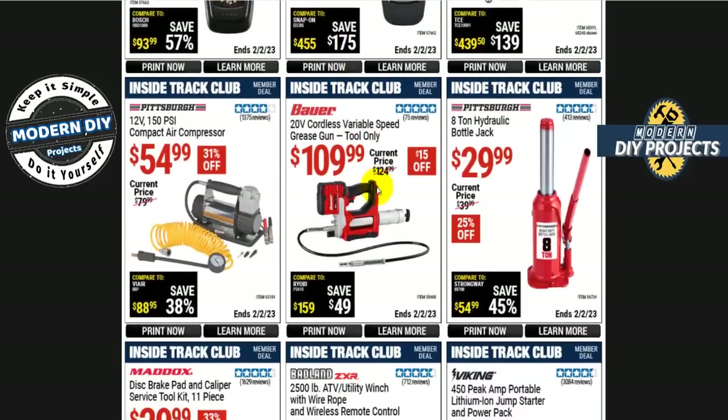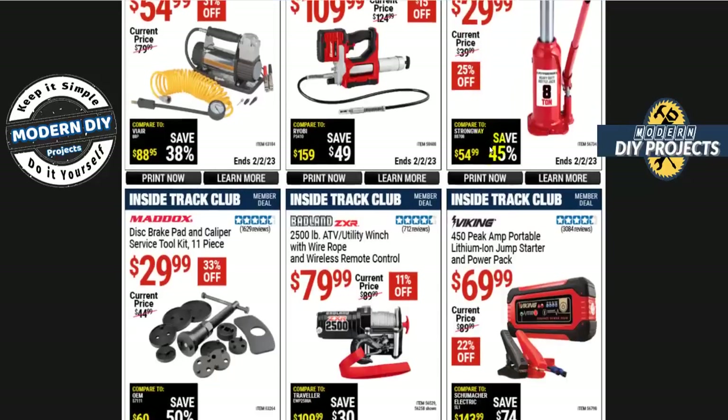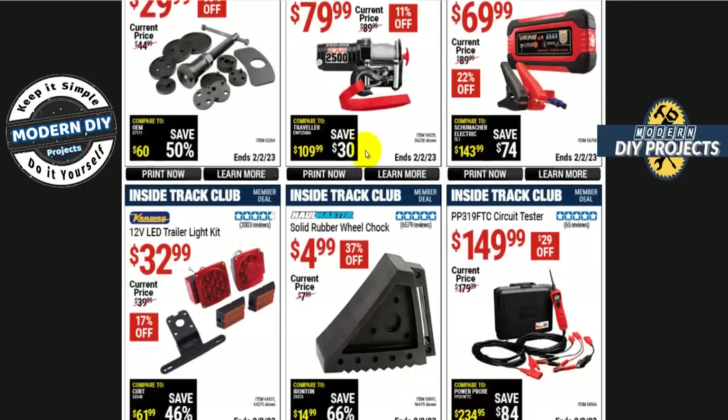If you're looking for a bottle jack, the Pittsburgh 8-ton hydraulic bottle jack is $30. Or the Maddox disc brake pad and caliper service tool — 11 pieces — is $30. I always point out that these are available at most auto parts stores to rent for free, because you get your money back when you return the tool. So if you're only doing it once, don't spend $30 — go to your auto parts store and get it for free.